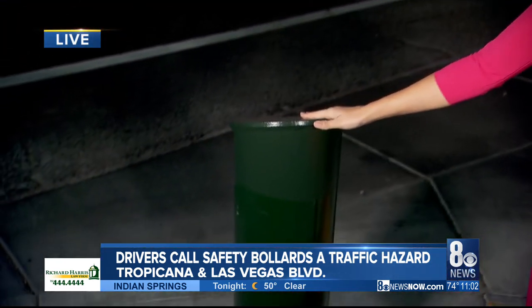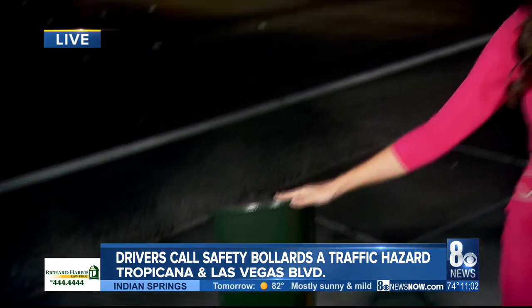Now back out here live, you can see these bollards are shorter. That construction is complete to shave them down, but that isn't the case for a lot of them. About 200 are under construction right now between Tropicana and the Welcome to Las Vegas sign, and crews say it should last for the next four to five weeks, so plan for some delays. Reporting live, Sasha Loftus, 8 News Now.